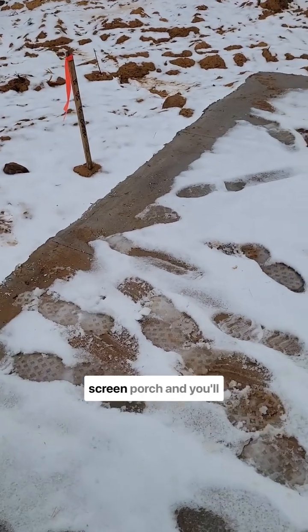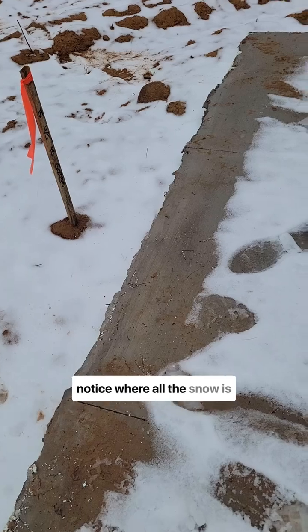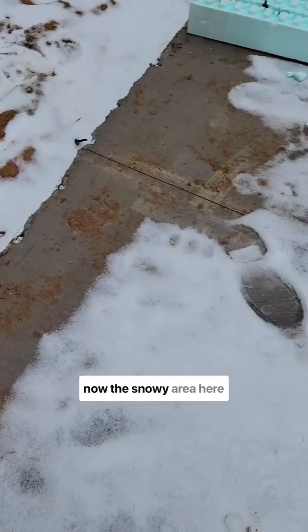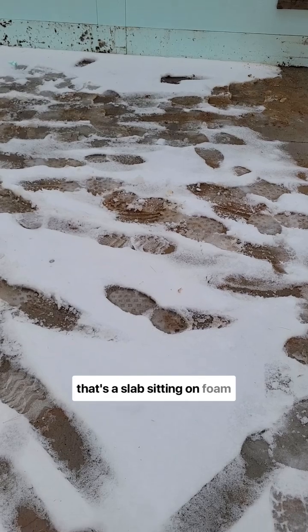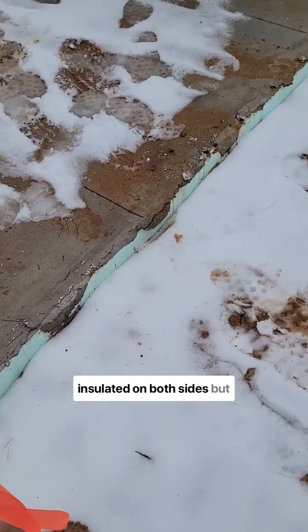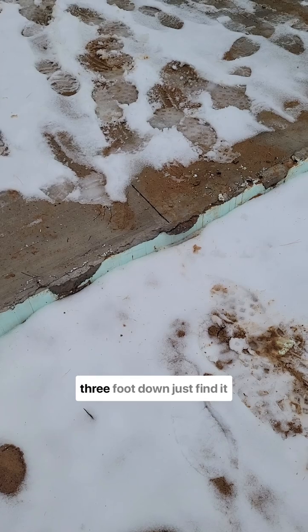We're out here on a screen porch, and you'll notice where all the snow is melted — it's right around the edge of the foundation. This snowy area here is a slab sitting on R20 foam. Out here it's ICF wall, insulated on both sides, but the footing itself is in contact with the ground, about three foot down.